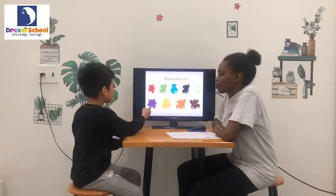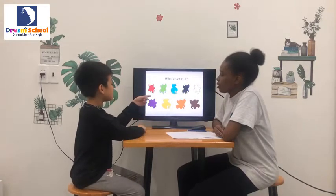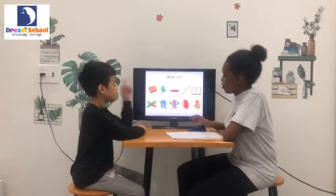Your turn. What color is it? It's purple. What color is it? It's red. What color is it? It's green. Very good.